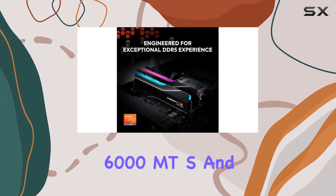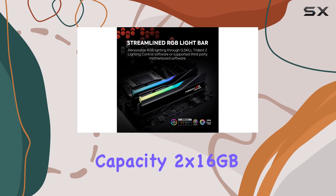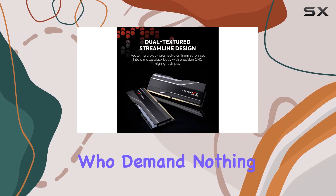With a blazing fast speed of 6000 MT/s and a spacious 32 gigabytes capacity — 2 by 16 gigabytes modules — this kit is tailor-made for enthusiasts who demand nothing but the best.